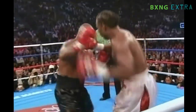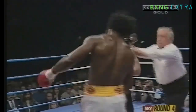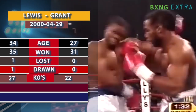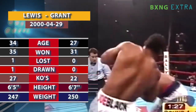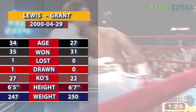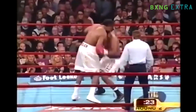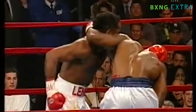Lennox Lewis may have possessed the greatest uppercut in the sport. In his fight with Michael Grant, Lewis went up against a boxer who was unbeaten and had been in a candidate for fight of the year in 1999 versus Andrew Golota. Lewis wasted no time and put the boxer down several times in the bout, ending the fight in the second round with a remorseless uppercut.